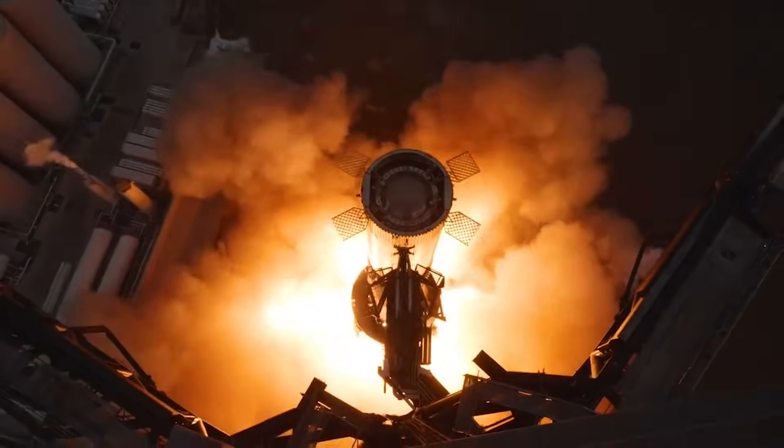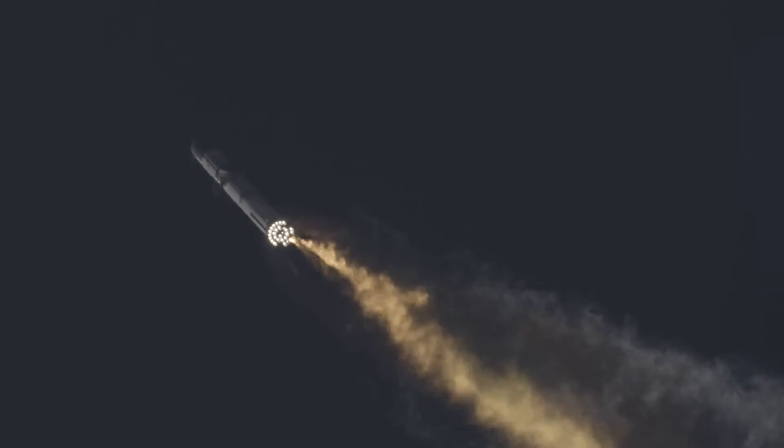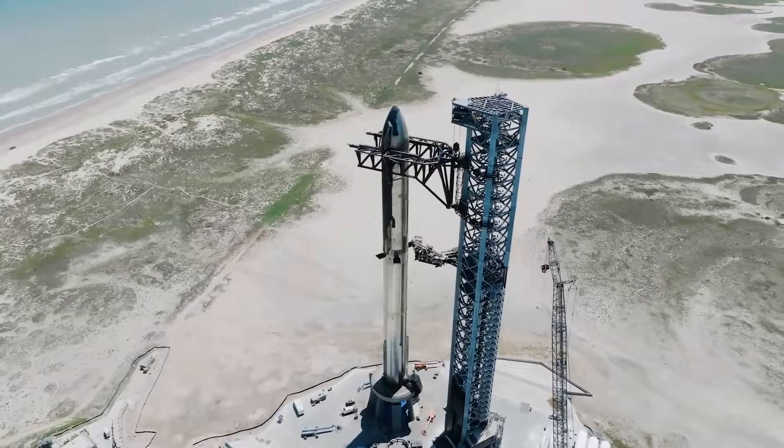Here I'll go more in-depth into some of the most significant changes, why SpaceX thinks this launch will be different than the first, the expected launch date, and more.